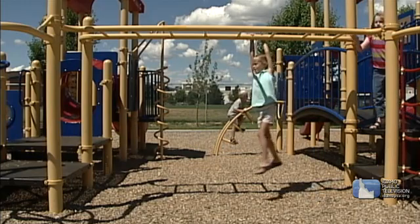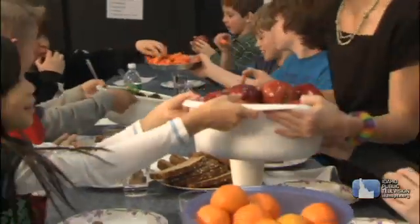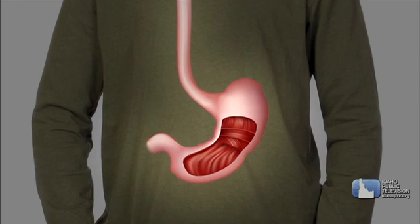Skeletal muscles are voluntary — that is, you can control them. Smooth muscles are involuntary — that is, they work without you having to think about them. Smooth muscles are found in places like the walls of your stomach and blood vessels. When you get cold, tiny smooth muscles pull on the hairs of your skin and you get goosebumps.